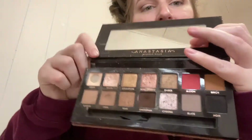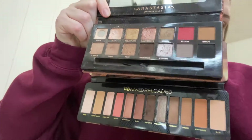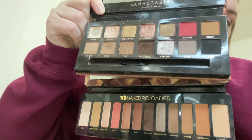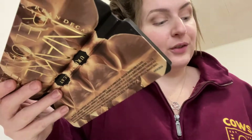These shadows blend really nicely. Compared to the Sultry palette, they are so similar it's ridiculous, but I don't mind owning both. Here's the Sultry palette and here is the Reloaded palette — very similar. This one doesn't have a black in it, but they're very, very similar. I love Anastasia shadows — I think she's one of my favorite brands for sure.